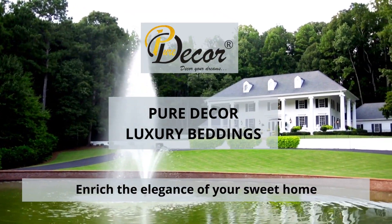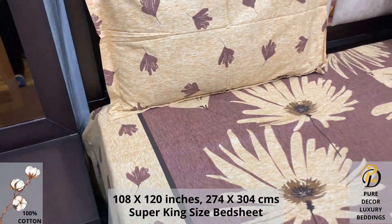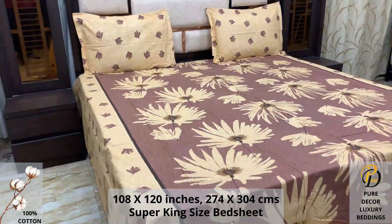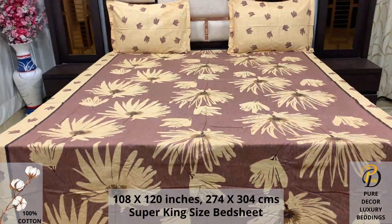Welcome to the world of Pure Decor Bedding Collections. A 100% pure cotton super king-size bed sheet, along with two pillow covers, tucks under the mattress of your bed easily and comfortably. High thread count and super fine finish makes it a perfect choice for your bed.